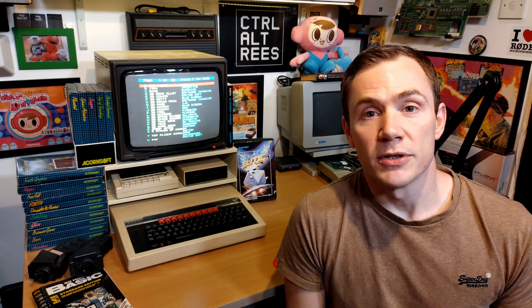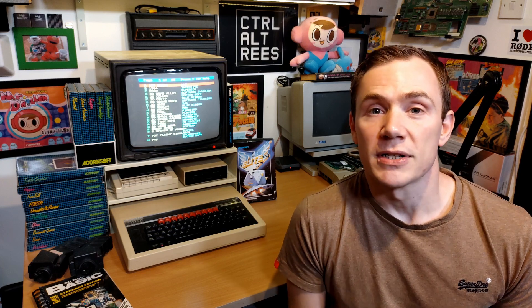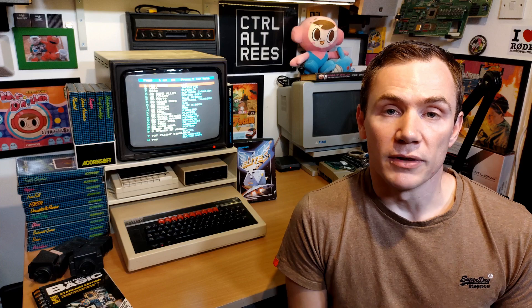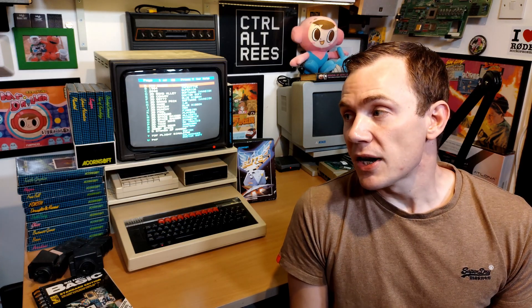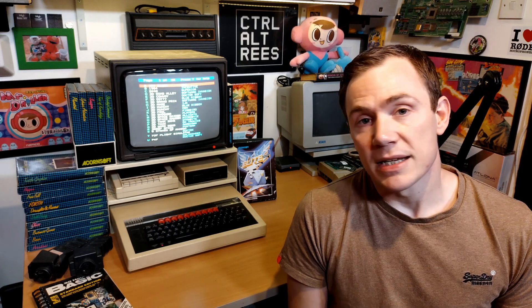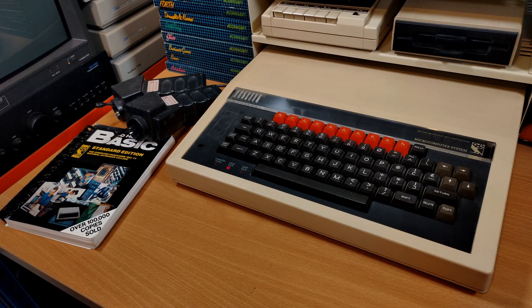Of course there are plenty of other channels out there that are covering this today, so I think it's well covered anyway. And of course it's the first day of Docember, so I wanted to put a video out to cover that — so look out for that video over on Control-Alt Rhys today. But I couldn't let today pass by without at least acknowledging the occasion, and the reason for that is because the BBC Micro is a very important computer to me personally.